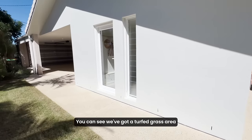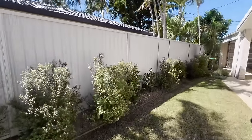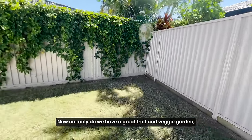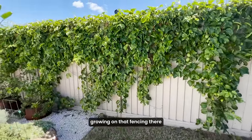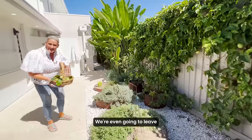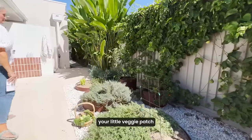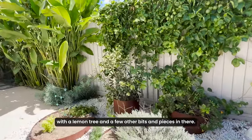You can see we've got a turfed grass area with some hedging down the side here. Not only do we have a great fruit and veggie garden, we've got this gorgeous passion fruit vine growing on that fencing there. So you can come out here and pick your passion fruit — we're even going to leave this little basket here for you. You've got your little veggie patch, and you can choose what you want to have in here, with a lemon tree and a few other bits and pieces in there.